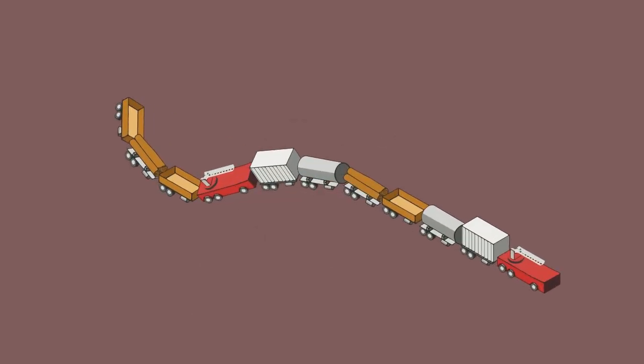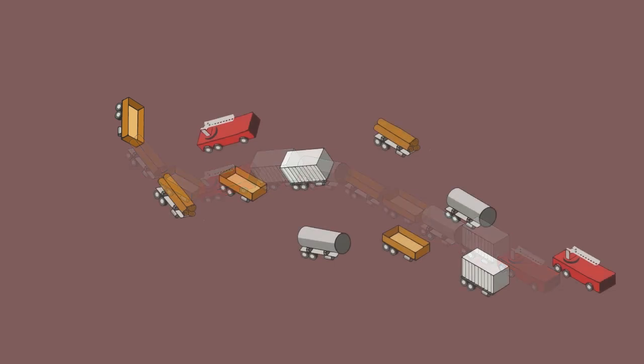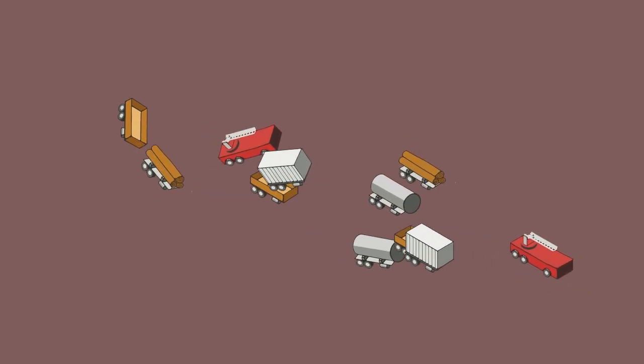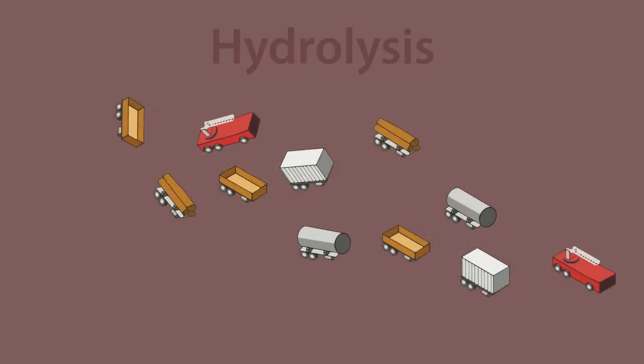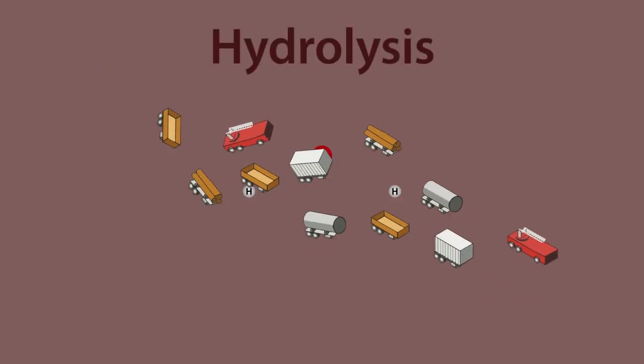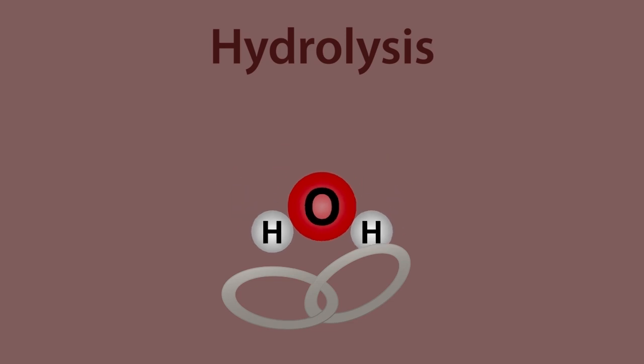Think of our food molecules as a train of trucks all coupled together. Digestion disconnects the trucks so that we can reassemble them in our own way. The breaking takes place by hydrolysis, a reaction where water is added and breaks the link.